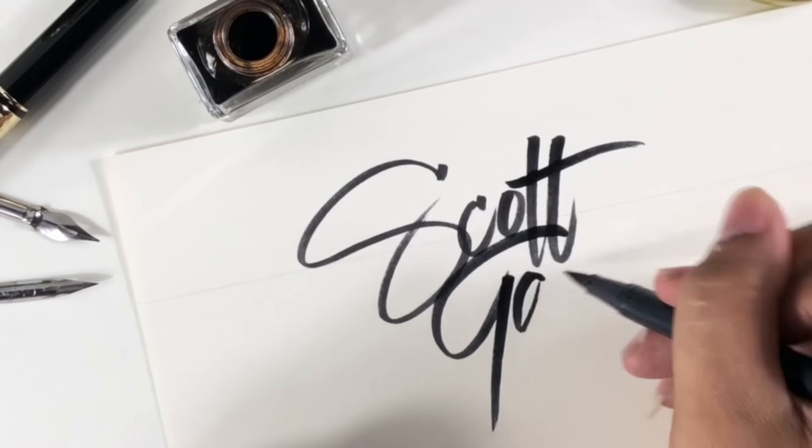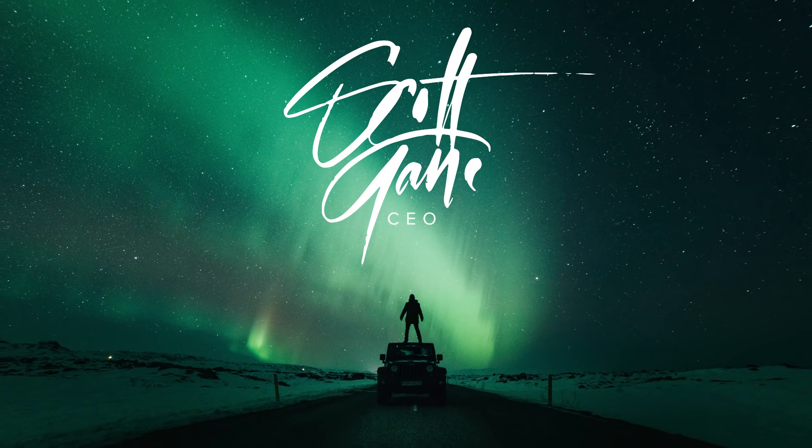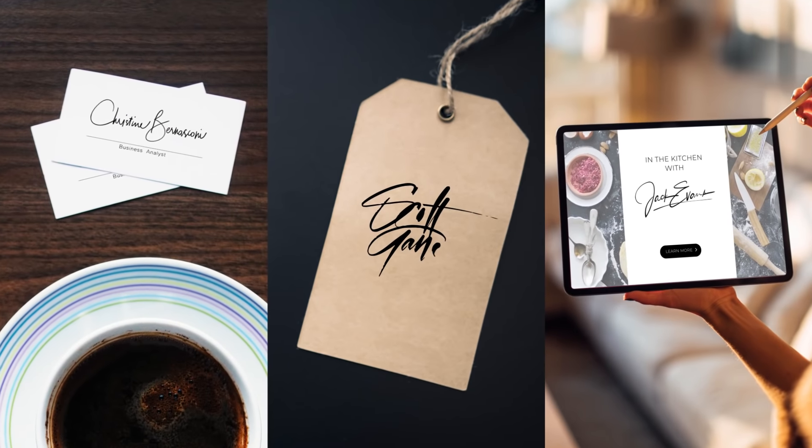Hey, Leo here. I'm one of the signature logo designers at PhotoLogo. I'm here to show you how you too can grow simply by getting your own unique signature logo.